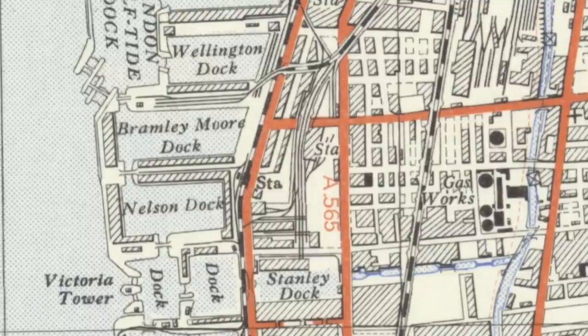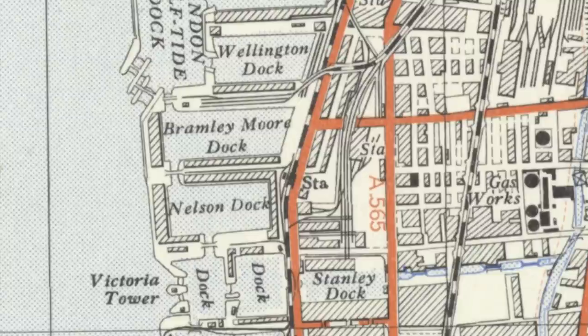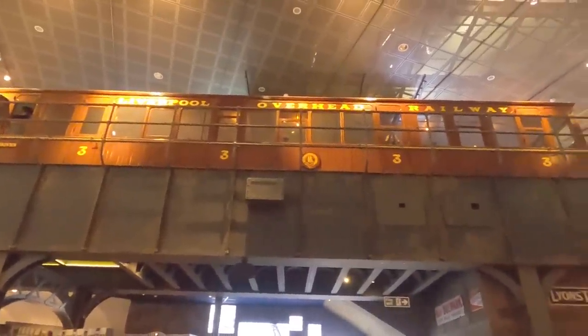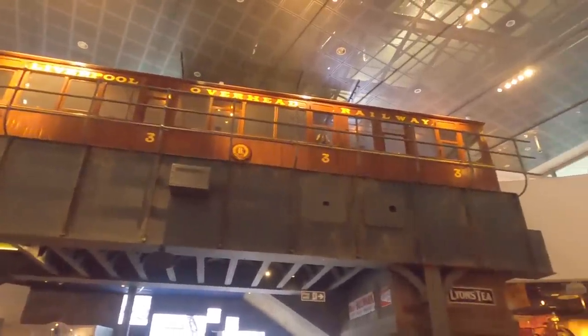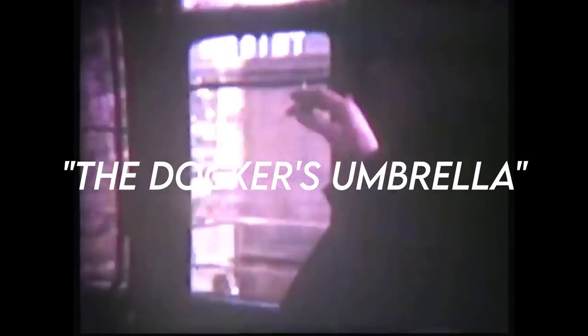Power to the line was supplied by a generator at Bramley Moor Dock, fed from coal supplied directly from the railway line passing nearby. To reduce the amount of energy needed, carriages were specially designed to be extra lightweight. The new line was incredibly popular with commuters, and acquired the nickname 'Dockers Umbrella' because of the shelter the overhead line offered during rain.